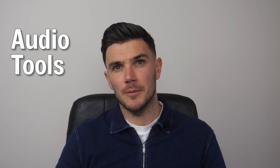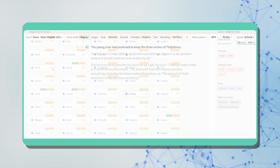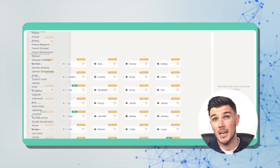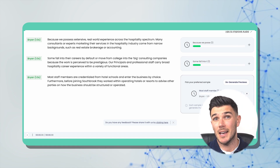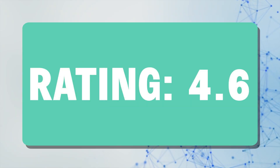Let's talk about audio tools, starting with Play.ht. This tool has really grown on me. It offers 1,200 words for free, has ultra-realistic voices in 142 languages, and you can adjust the pitch, speed, emphasize words, or add pauses to the dialogue. You can even create entire conversations with different voices in the same audio file. My rating for this is 4.6 out of 5.